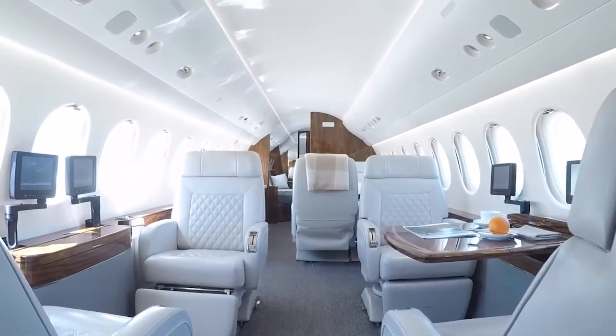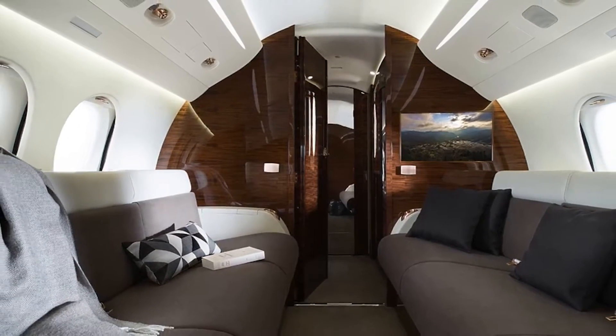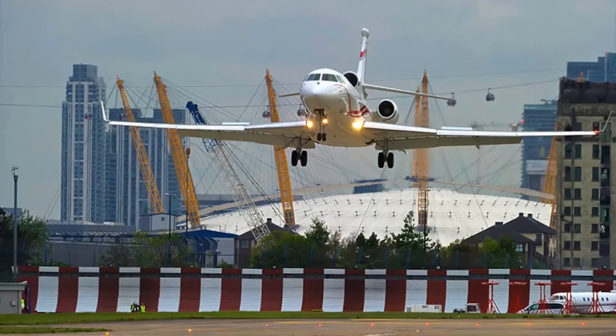From spacious cabins to luxurious amenities, along with high-definition entertainment systems and Wi-Fi, it is by far the most advanced aircraft to have ever existed.